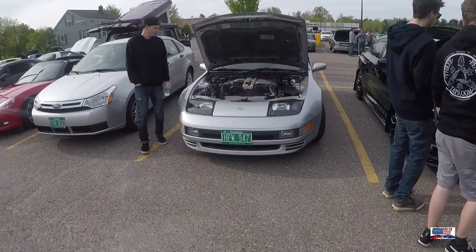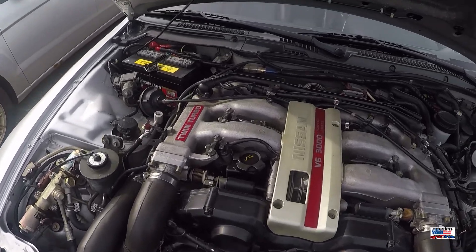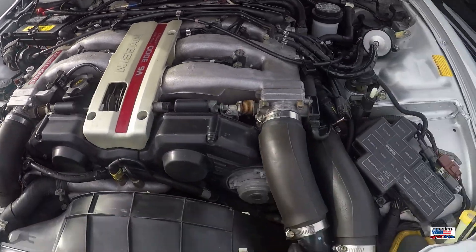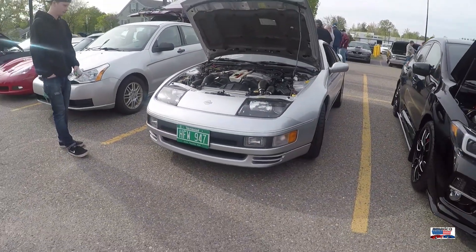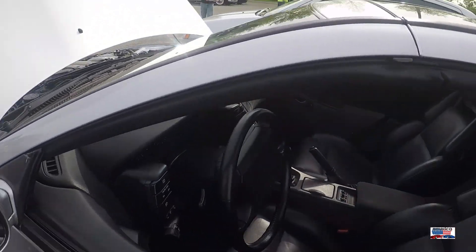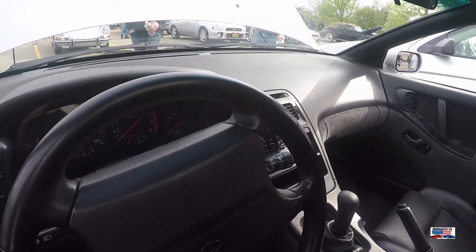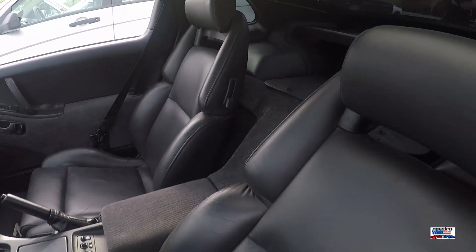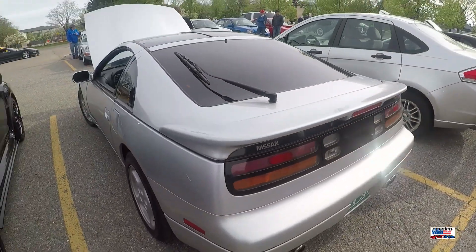Now we're looking at a Z32 Nissan 300ZX — this is a twin turbo model. These things were made from '90 to '96, or rather they were sold in the United States until '96. They were still made in Japan until I think 2000. Really, really nice, clean car. T-tops — another great feature of this car. Absolutely beautiful.